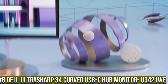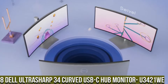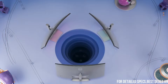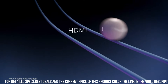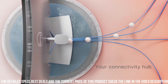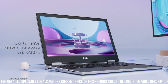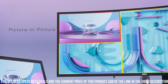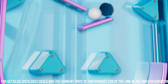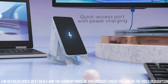Number 8: Dell UltraSharp 34 Curved USB-C Hub Monitor U3421WE — the ultimate productivity powerhouse. With its expansive 34-inch curved display and WQHD resolution, this monitor offers a stunning visual experience for immersive work and entertainment. The U3421WE features USB-C connectivity, enabling a seamless one-cable solution for video, data, and power delivery. Its built-in USB-C hub provides additional ports for connecting peripherals, eliminating the need for extra dongles.